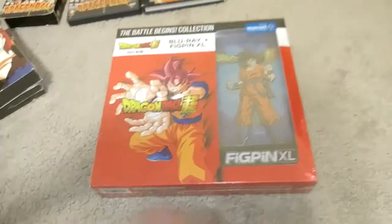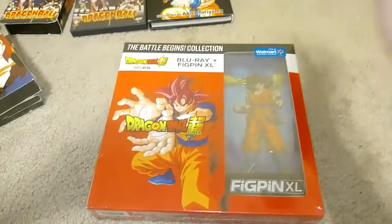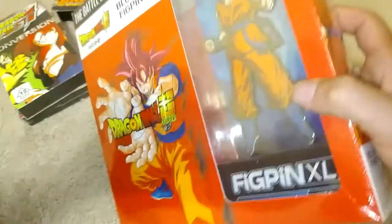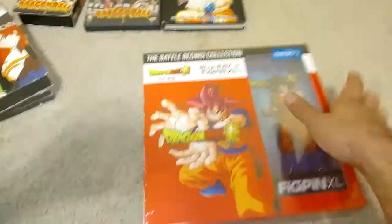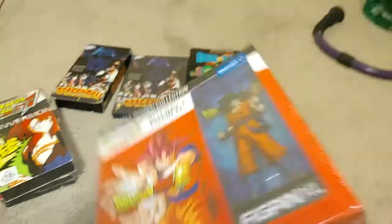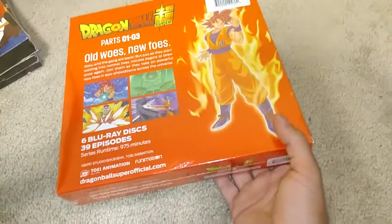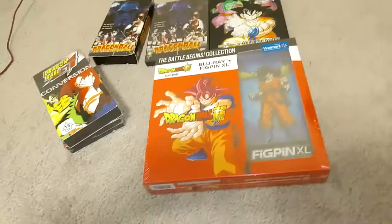Here's a new release that just came out, like a day after posting my video. This is a Walmart edition — it comes with Dragon Ball Super parts one through three on Blu-ray with digital. I'm not going to open this because I already have the Blu-rays. It comes with a fig pin — a very awesome display piece. It retails at around $96 but I think you can get it for like $70 now, so go out and get it, it's a very good deal.